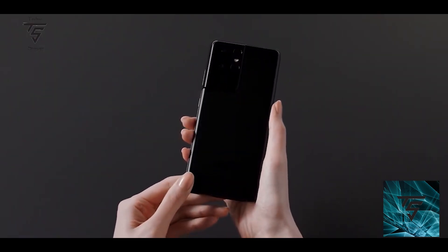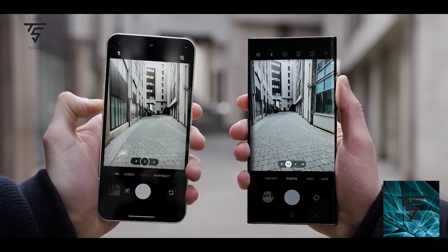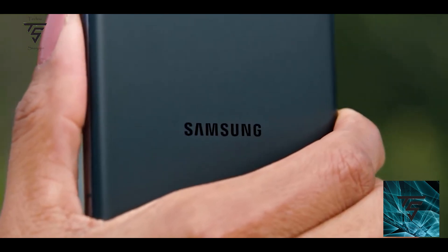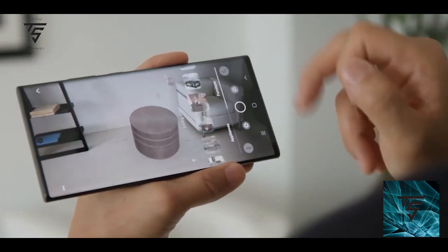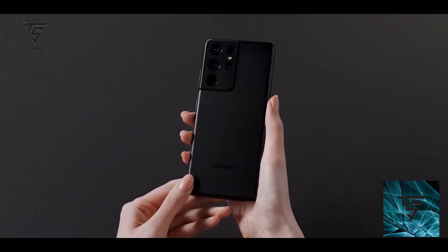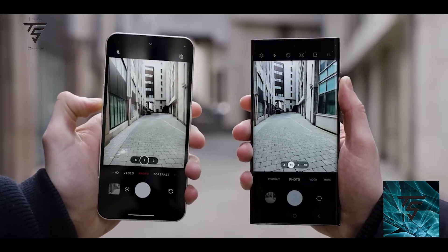The S24 Ultra will come in 12GB and 16GB RAM variants, while the S24 and S24 Plus will come in 8GB and 12GB RAM configurations. All variants will have 256GB as the base storage. Overall it looks like a pretty massive improvement.